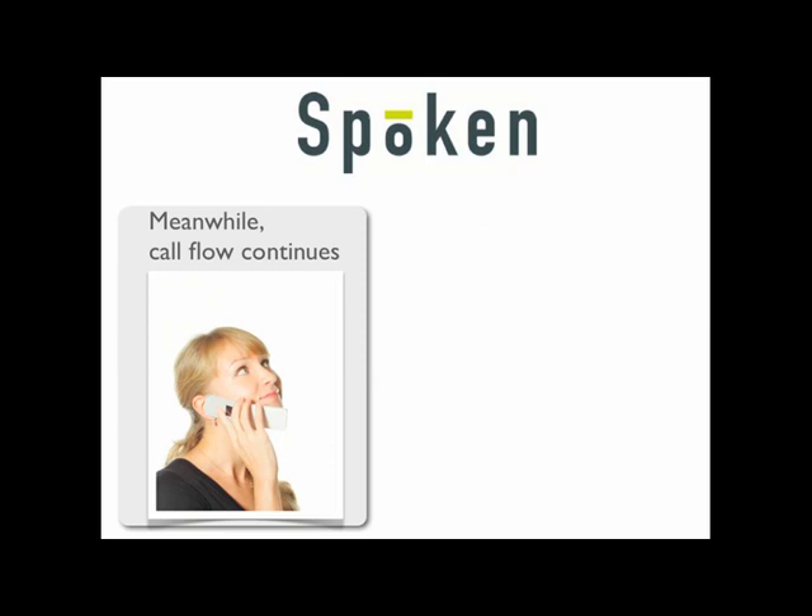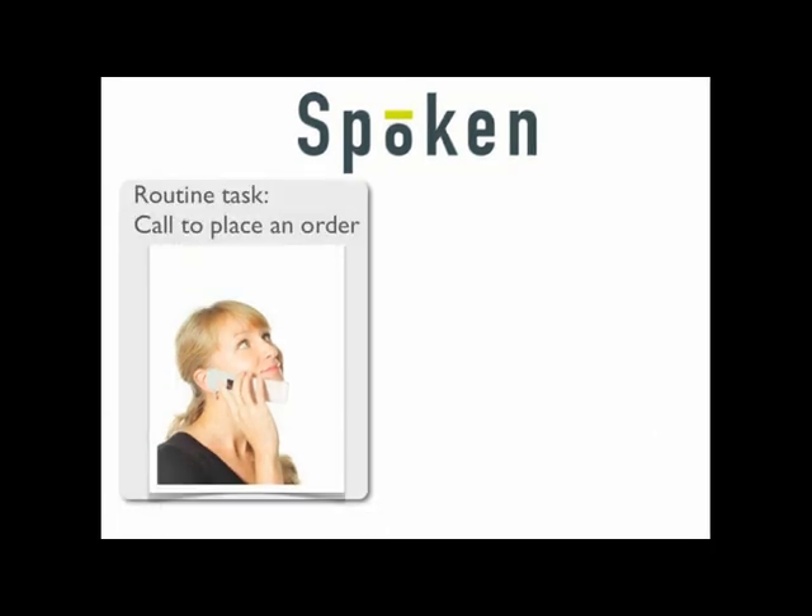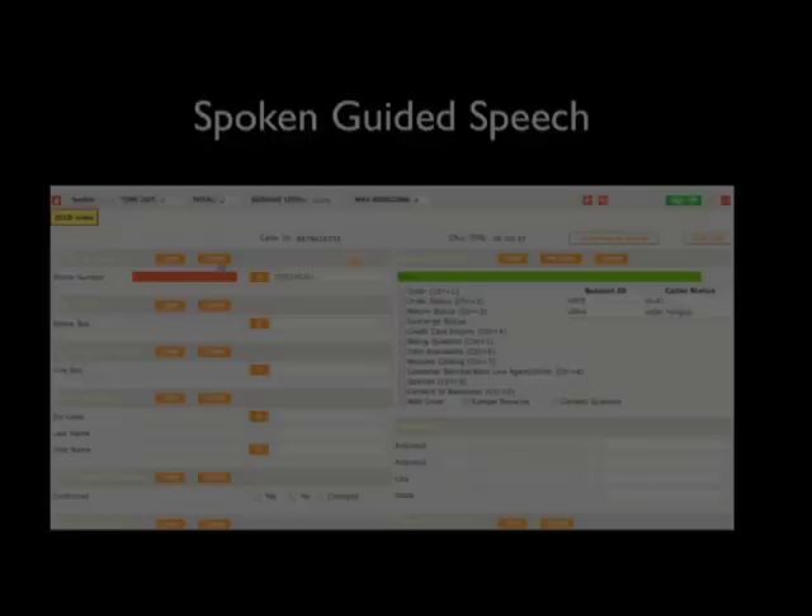The IVR confirms: 'Is your billing address 10245 Main Street, Apartment 306?' The caller says: 'Yes.' The IVR then asks: 'Would you like your order shipped to your billing address?' The caller responds: 'Yes.' The IVR replies: 'Thank you. Please hold while I transfer you to the next available representative.'